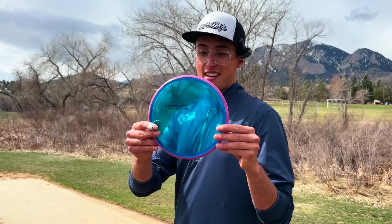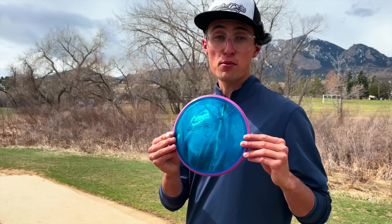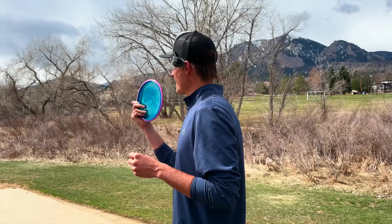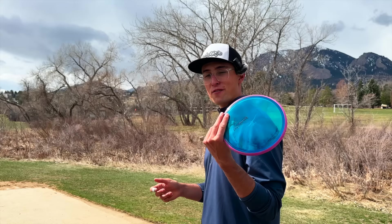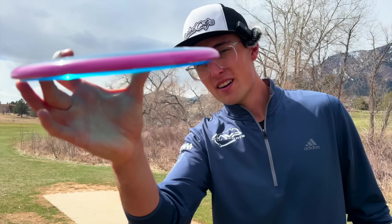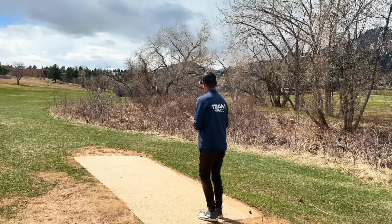This next disc is probably the flippiest mid in all of MVP's lineup — the Proton Soft Paradox. The softer flight plate makes it a very unique feeling disc, very comfortable in the hand. It'll be really good for technical rollers, scramble shots, or if you're just starting out and want a slightly understable mid. Notice how the nose angle really swoops down, making the parting line very low — that's generally what makes a very understable disc.